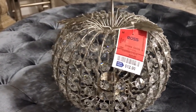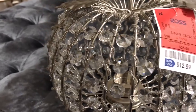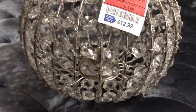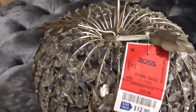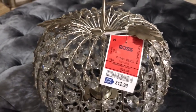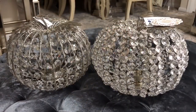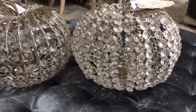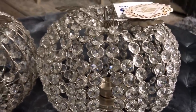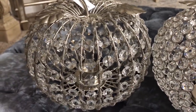Here is the second pumpkin I found. This one is the same size, maybe a little bit smaller, for $12.99. You can tell the difference between them — the other one has more glam, more beads, and this one has more of the silver bars going around the pumpkin. I put them next to each other so you can get a better look. This one has more beaded work and more glam, while this one is more simple but still beautiful in its own way.